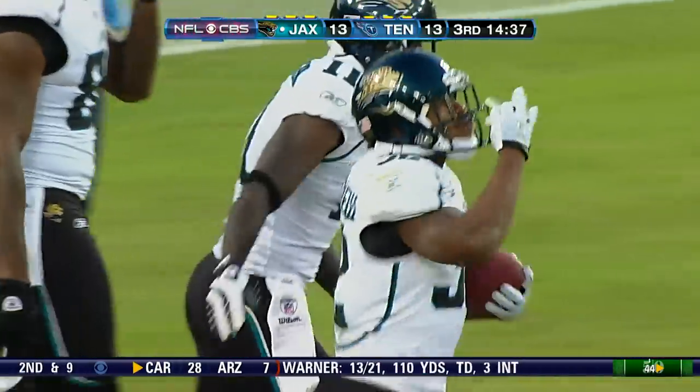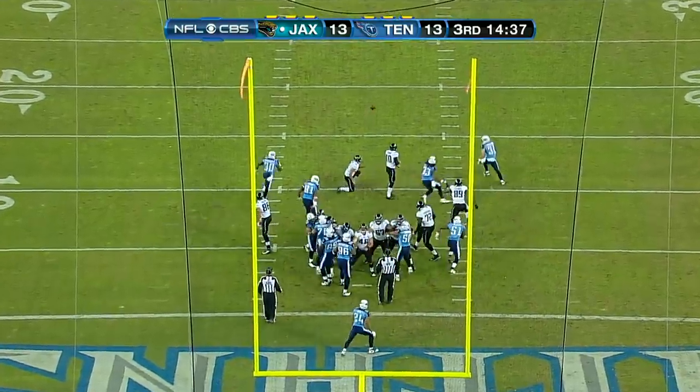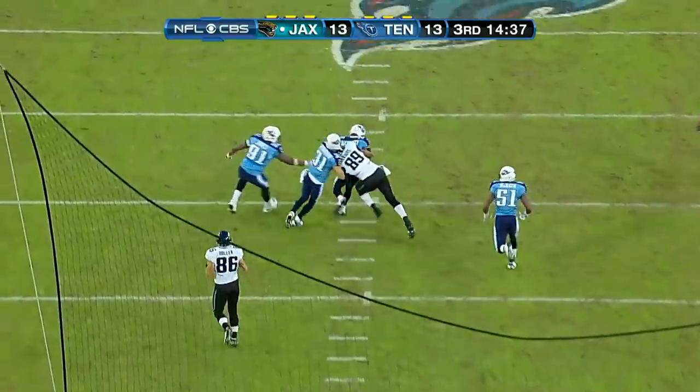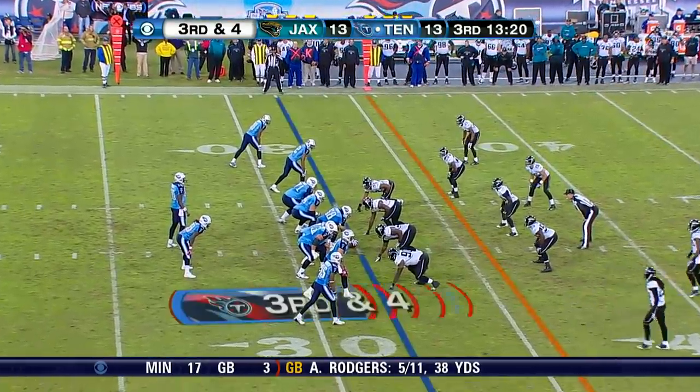And there's an injured Titan all the way back at the 25. And it's blocked. Loose. Picked up. Jaguars just swung momentum all the way over to their side.